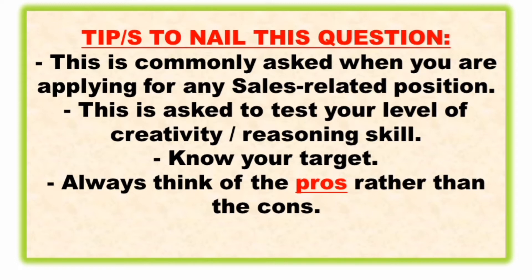This question is asked to test your level of creativity or reasoning skill — basically your ability to convince other people to buy a particular product. You have to know your target and always think of the pros rather than the cons — the benefits and advantages your product can give.